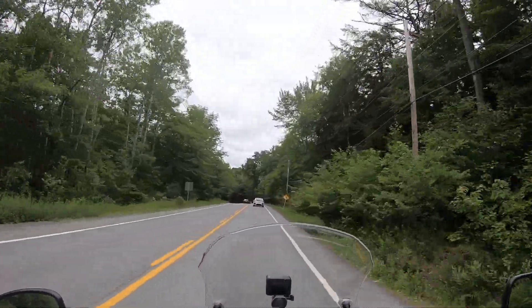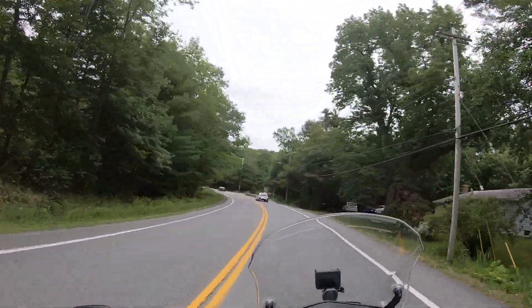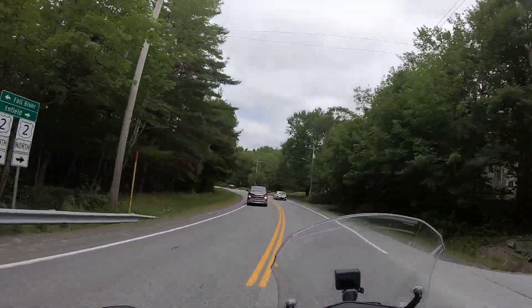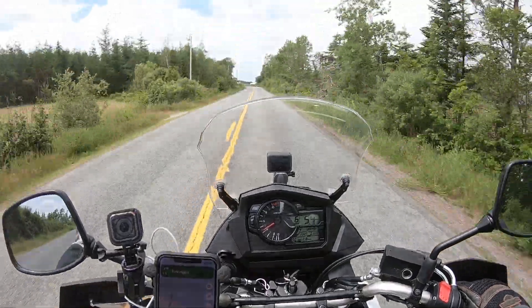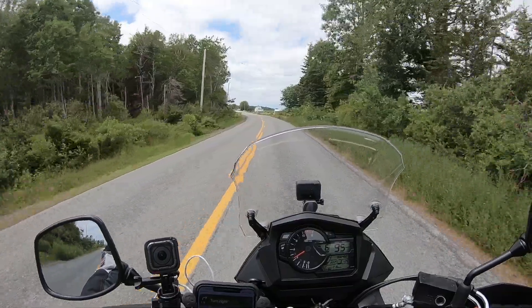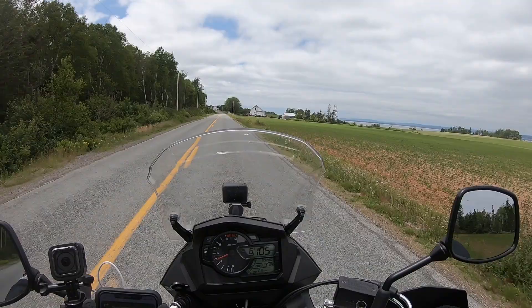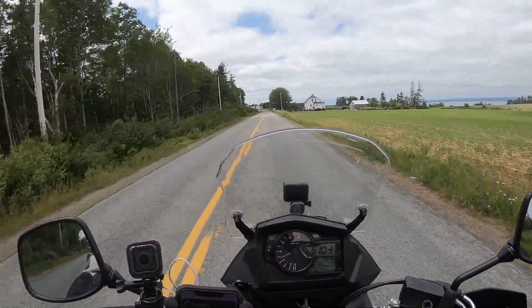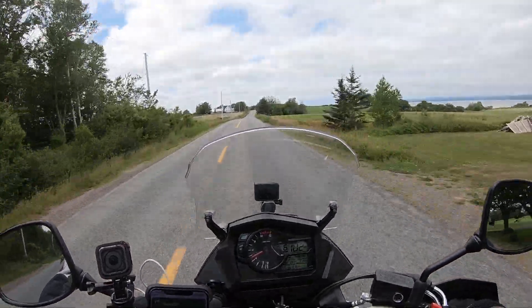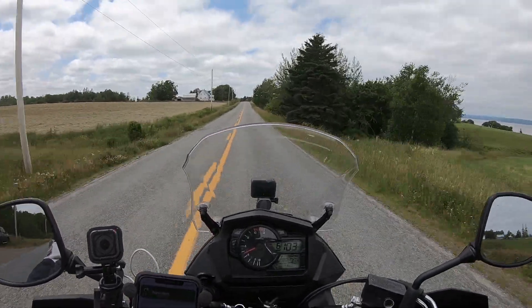So let's enjoy the ride. It's a real nice ride as well. We'll take on some nice back roads all the way.